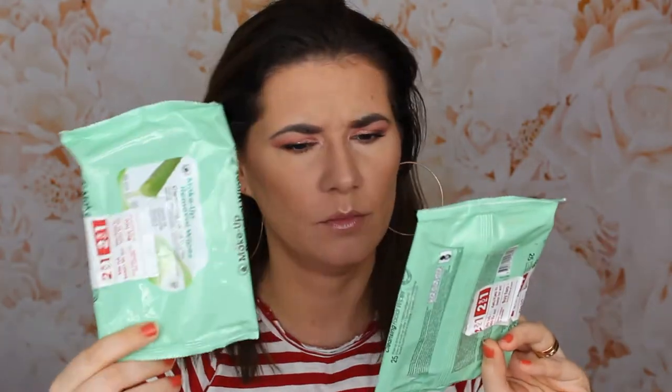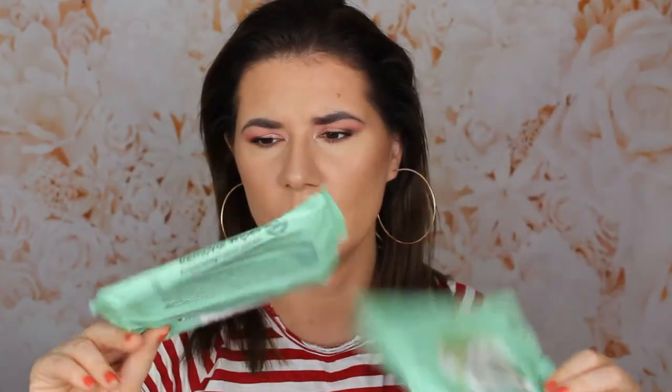The next product — I have two of them — is makeup removal wipes with aloe vera. I got two for the price of one. I have mixed feelings about these: they did remove my makeup, I won't lie, but they weren't very soft. I didn't like the texture. They cleaned my skin and it felt fresh, but some wipes have that not-quite-scratchy but not-nice texture. Honestly, I wouldn't repurchase these.